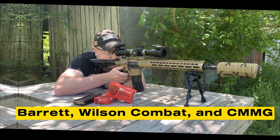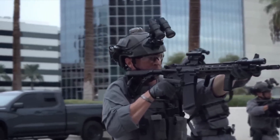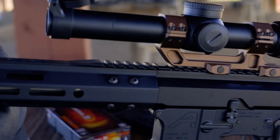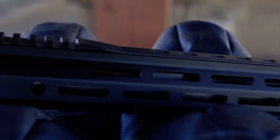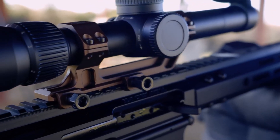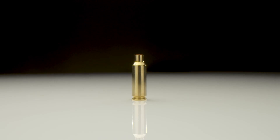Rifle makers such as Barrett, Wilson Combat, and CMMG already offer models chambered in ARC, and the list continues to grow. On the military side, tests have been carried out with short carbines, longer designated marksman rifles, and even belt-fed concepts. The fact that the cartridge can shift easily across roles makes it versatile. A unit can field one round for multiple weapon types without the usual trade-offs in weight, recoil, or reach. Modern optics only add to its effectiveness. Variable power scopes, laser rangefinders, and ballistic calculators transform the ARC into part of a precision system. A standard infantryman equipped with this round and a smart optic can hit targets once reserved for trained snipers. That mix of flexibility, range, and portability is why the ARC continues to draw attention.